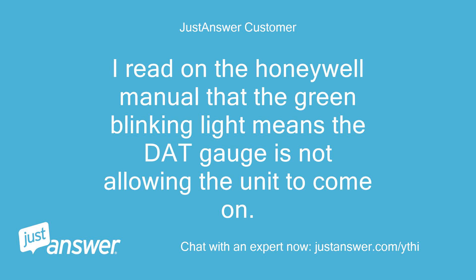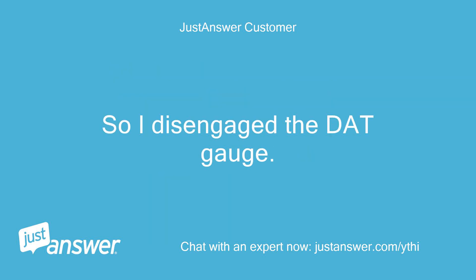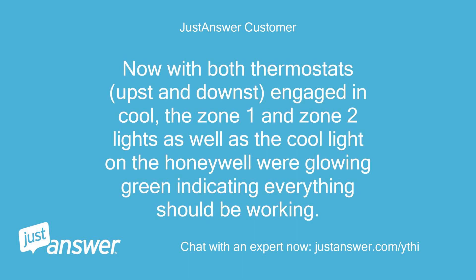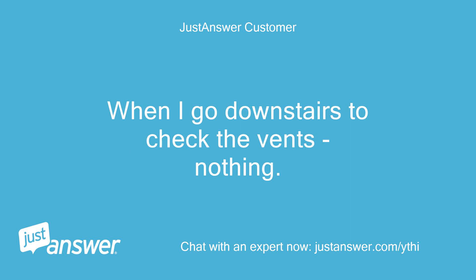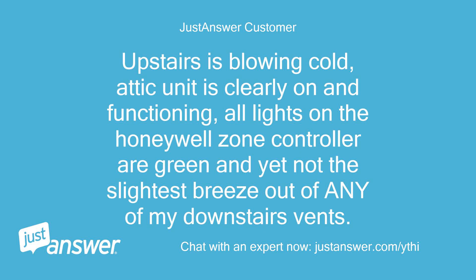I read in the Honeywell manual that the green blinking light means the DAC gauge is not allowing the unit to come on. So I disengaged the DAC gauge. Now with both thermostats — upstairs and downstairs — engaged in cool, the zone 1 and zone 2 lights as well as the cool light on the Honeywell are all glowing green, indicating everything should be working. The attic unit is clearly on and sounds like it is functioning fine. When I go downstairs to check the vents, nothing. Upstairs is blowing cold, the attic unit is clearly on and functioning, all lights on the Honeywell zone controller are green, and yet not the slightest breeze out of any of my downstairs vents. Thoughts?